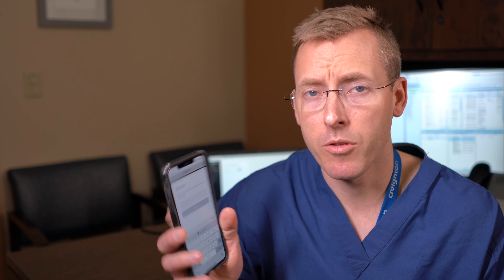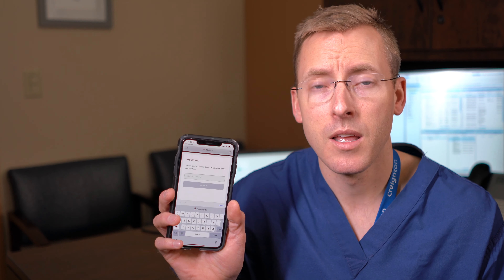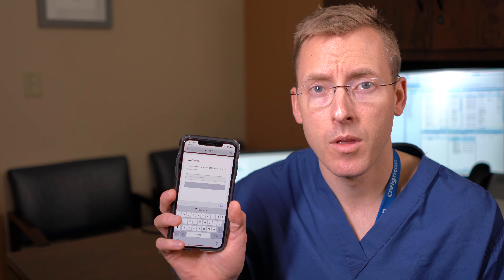So how does it work? From us, you will receive a quick text message — as I've received here — and simply click on the link. Then you'll be asked to enter your name on the screen so I know who to call, because there may be several patients in a virtual waiting room.